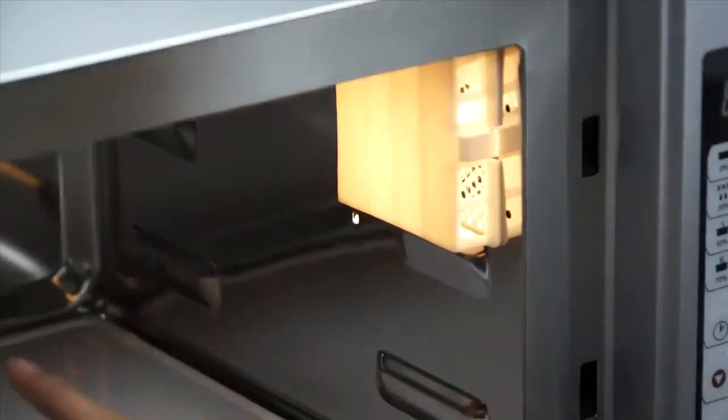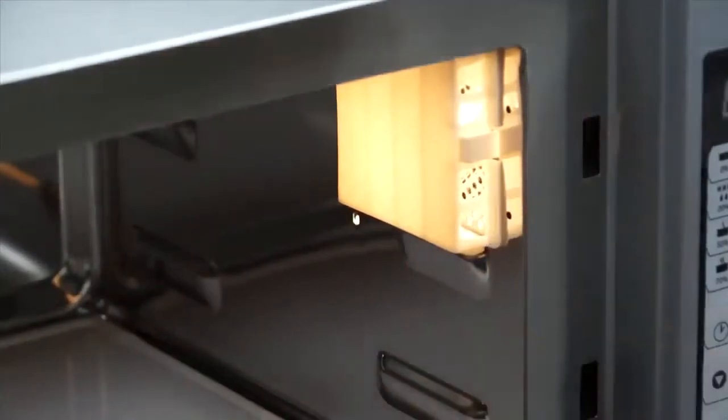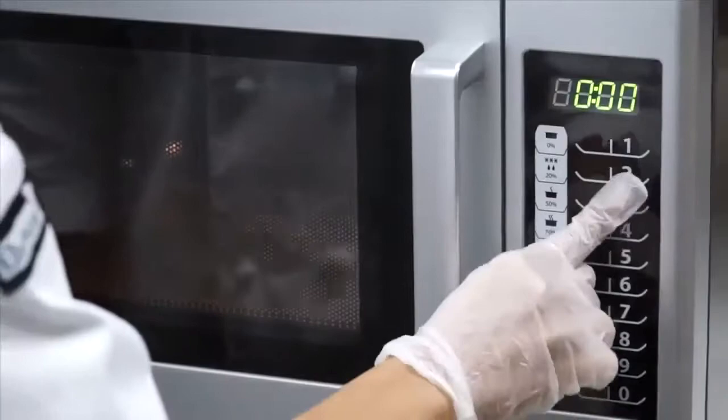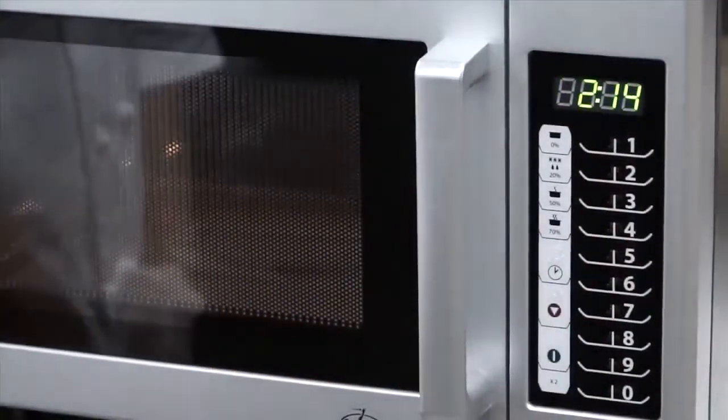The user can assign customized cook times, power levels, and up to three cooking stages to each number key. When you open the door, notice the fan and cavity light operate every time the door is opened — don't worry, this doesn't mean the oven is cooking. There is no microwave energy in the oven cavity until the door is shut and a program is selected. The fan turns on to ensure oven components are cooled during every cook cycle.